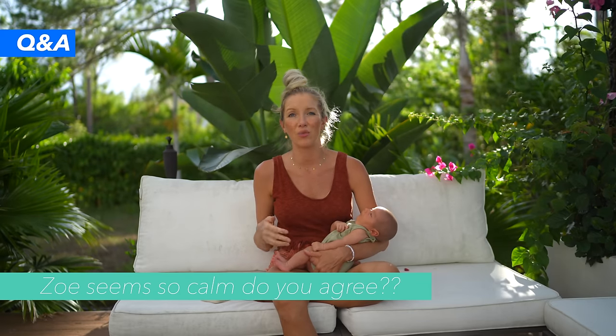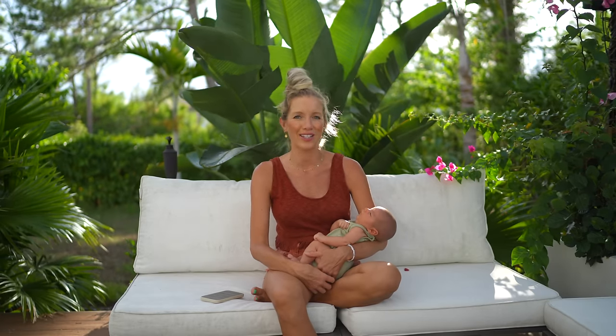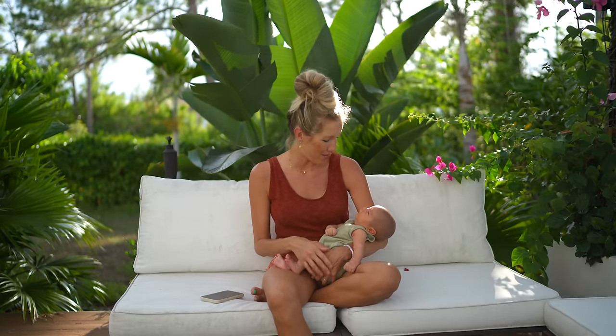Zoe seems to have such a calm demeanor — and yes, she is very, very mellow. Two of my close mom friends here in Florida said their third child was the same way — super even-keeled and really chill. I think baby number two is always the go-getter because they want to keep up with baby number one. And then baby number three gets handled so much by one and two that they just develop a really chill demeanor. Zoe hardly ever cries — even in the middle of the night I wake up not because she's crying, but because she's grunting and kicking me with her little feet.